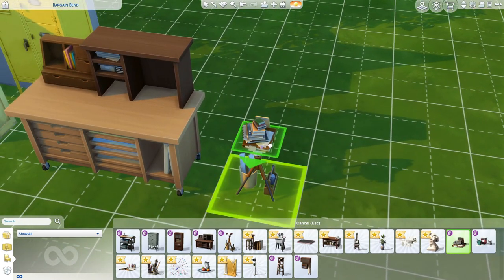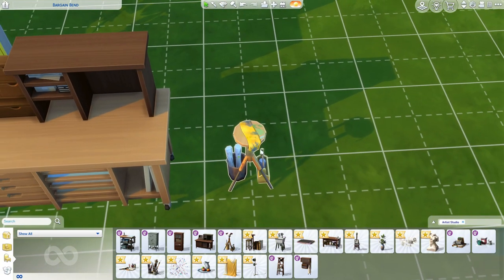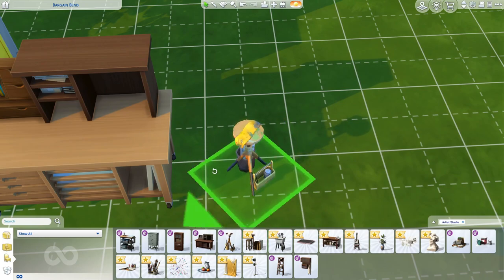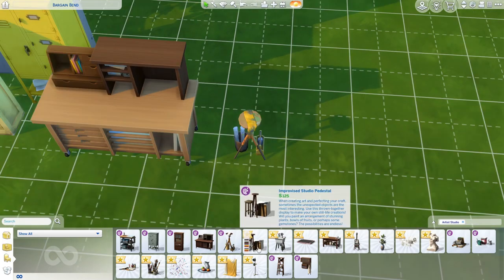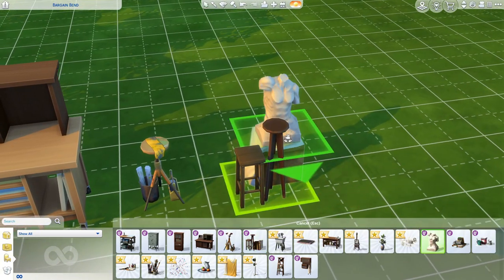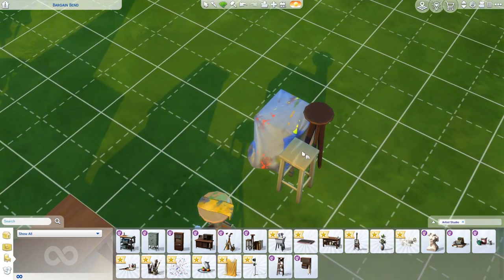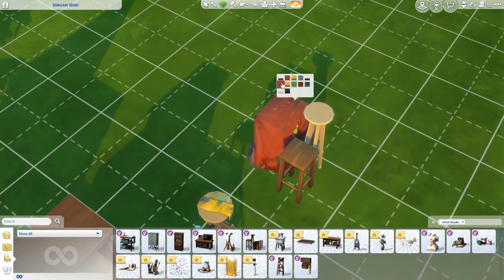Then we have the anything service pedestal — you can snap stuff to it. It has clutter and dirty swatches, which is really cute. Next up is the improvised studio pedestal — you can also put stuff on there. It comes in a dirty swatch in yellow and white.